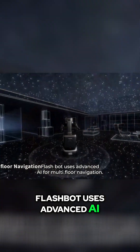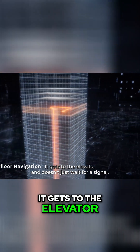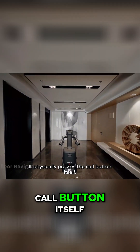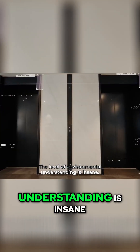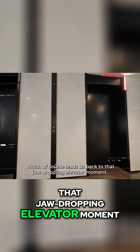FlashBot uses advanced AI for multi-floor navigation. It knows where to go, gets to the elevator, and doesn't just wait for a signal — it physically presses the call button itself. It even identifies which elevator is arriving and lines itself up perfectly. The level of environmental understanding is insane, which of course leads us back to that jaw-dropping elevator moment.